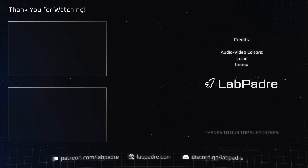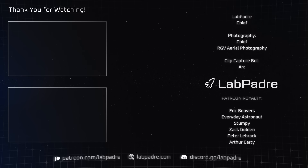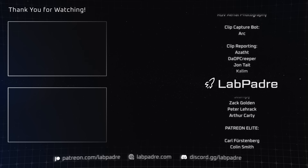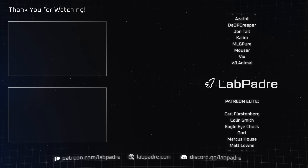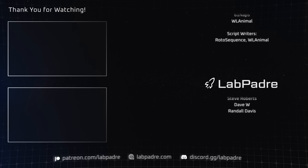And there you have it — another SpaceX and Starbase weekly update brought to you by LabPadre. If you haven't already, make sure you hit the like and subscribe buttons. We'll see you next week, and thanks for watching. LabPadre out!